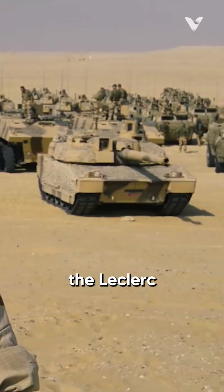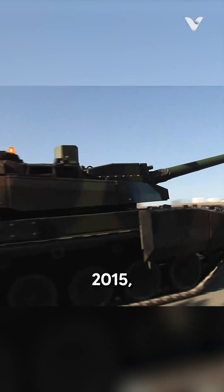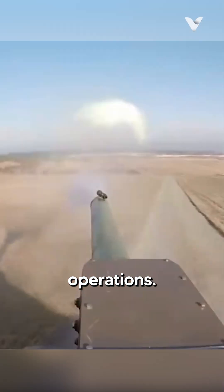An interesting fact about the Leclerc is its combat debut during the Yemen conflict. In 2015, when the UAE deployed a number of its Leclerc tanks in the conflict, this marked the first time the Leclerc had been used in actual combat operations.